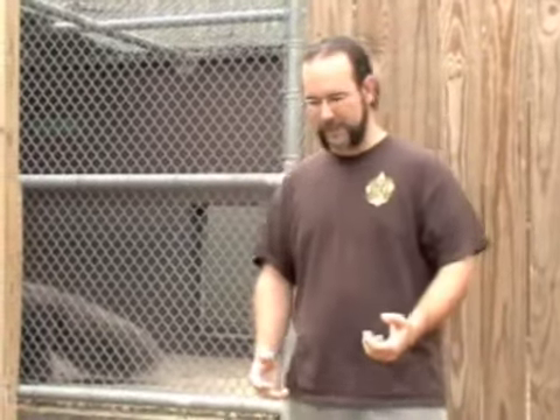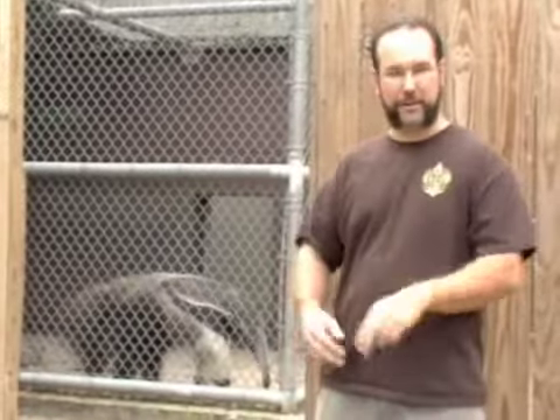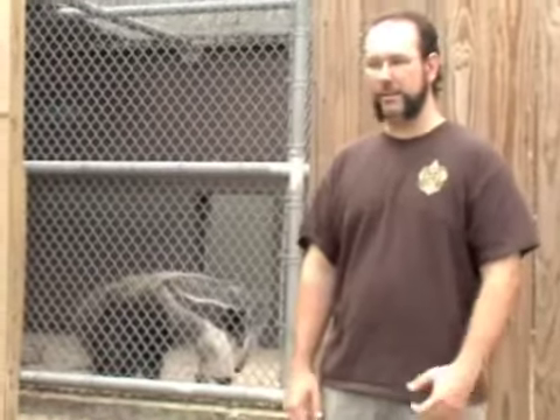Their vertebrae are unique compared to other placental mammals because they have an extra process. This process is an extra attachment point for musculature that provides a rigid backbone for their particular activity — which, in the case of anteaters, is digging. They're designed to rip up the ground and rip up termite mounds with an incredibly stable base and a lot of power to back it up.